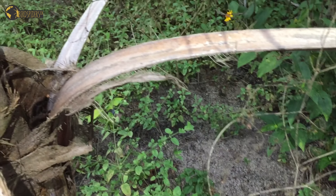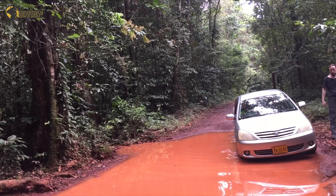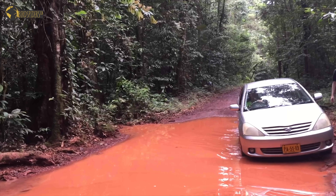Teraphosa blondi is one of the most iconic tarantulas for a lot of people out there, and it is also for us. It is the genus type for the whole genus Teraphosa, and along with Teraphosa apophysis and the newer described Teraphosa styrmi, it definitely belongs to the most heavyweight tarantulas who roam the earth.